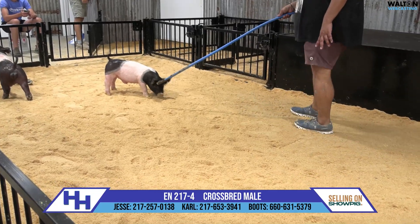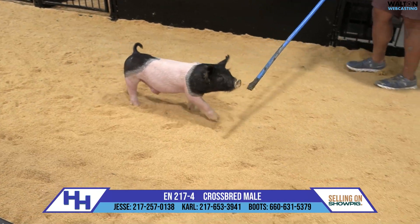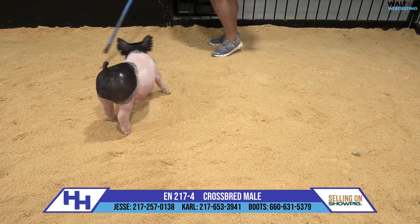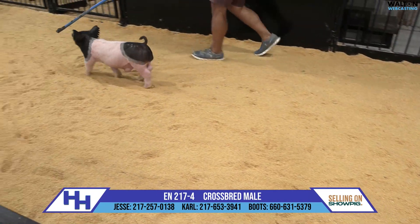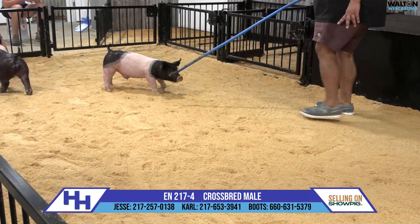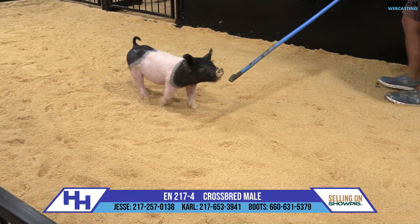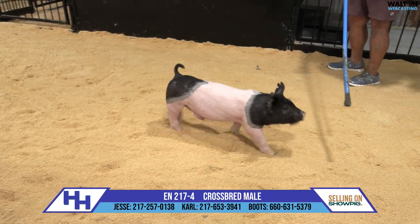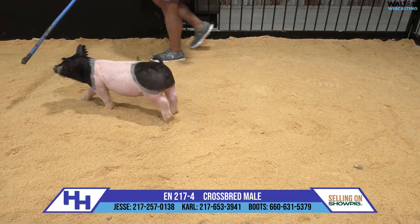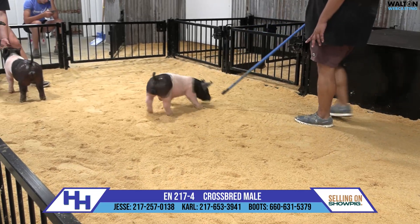Neat stuff here as we continue through this 217 litter. We talked earlier about his other litter mates and their comfort level, their flexibility, and their maturity pattern. This one's not just overly bloomy or stout and powerful in terms of muscle and width as a 40-pound pig, but we start talking about everything on paper and this is the way all the good ones started.